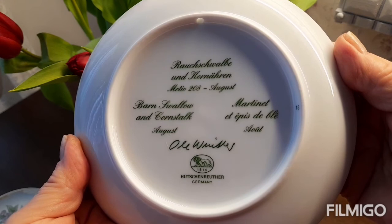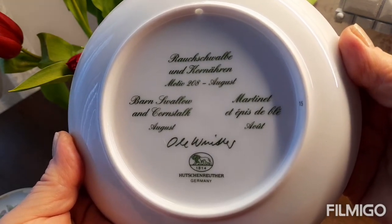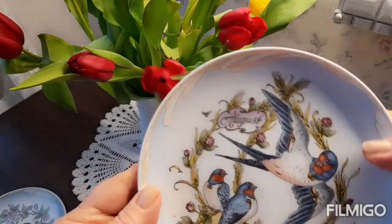Написано на трёх языках: на немецком, на английском и французском. И клеймо Хучин Ройтер, Германия.